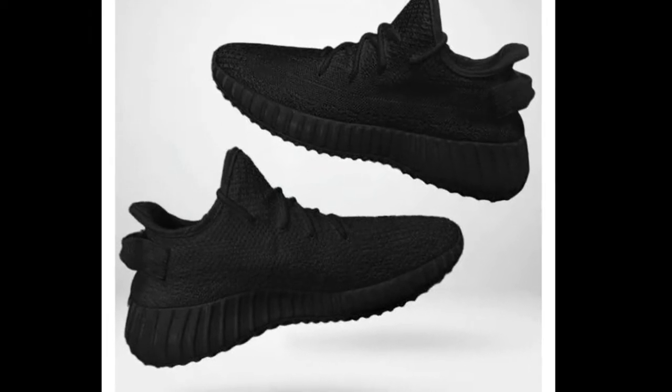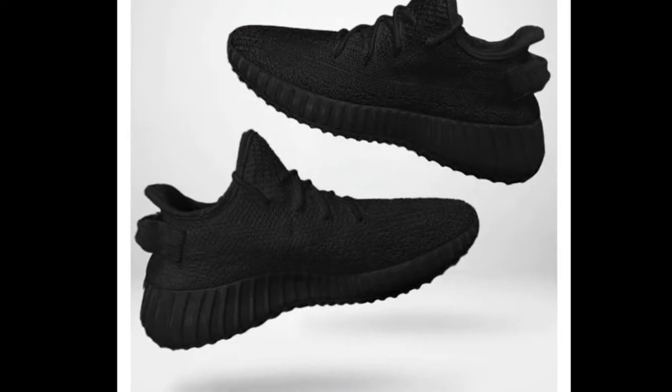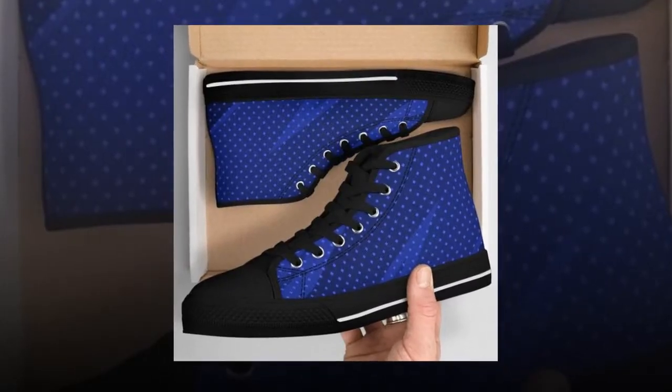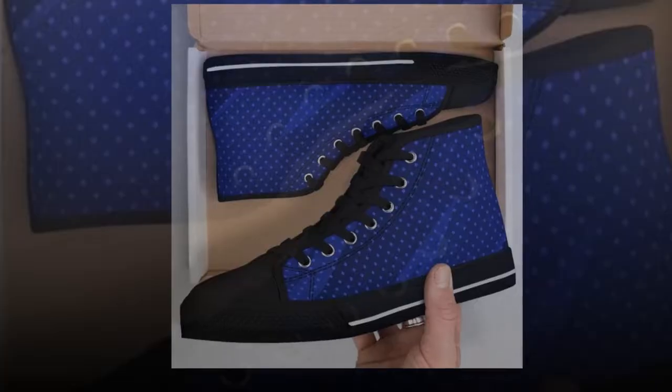Hey, everyone. Welcome back to my channel. Today, I'm super excited to share with you a detailed review of some fantastic shoes from Zasav. If you're like me and spend a lot of time on your feet, finding the perfect pair of shoes is essential. So, let's dive into the best shoes for standing all day.